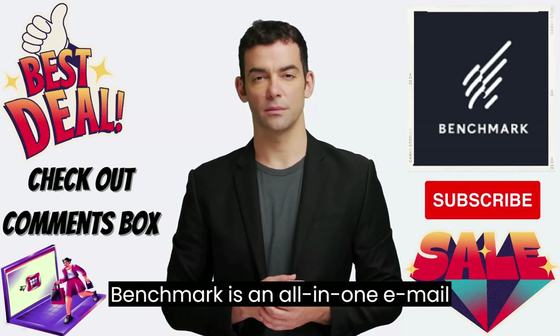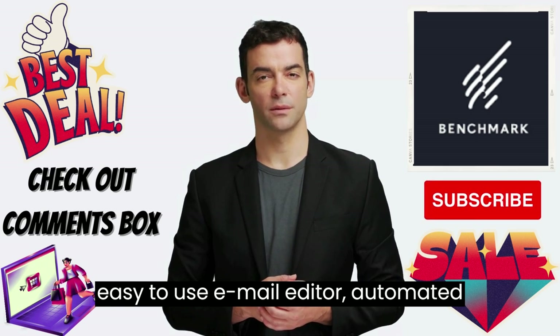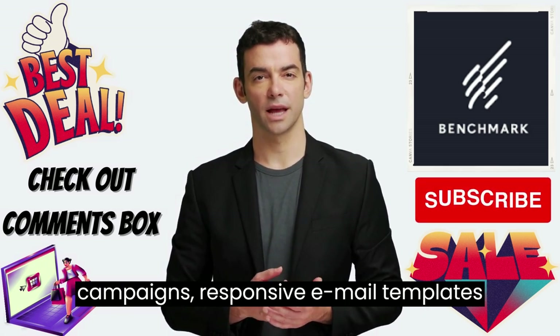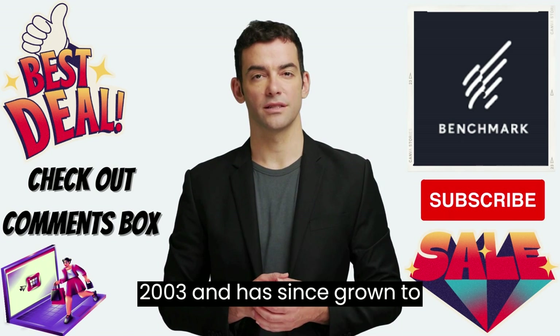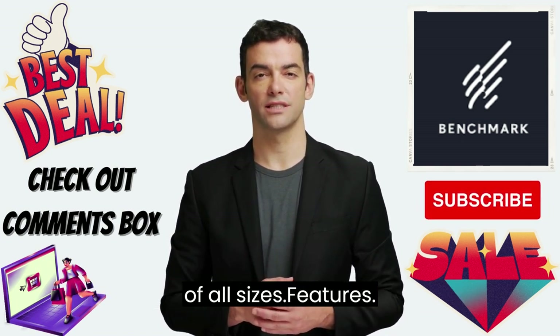Benchmark is an all-in-one email marketing platform that offers an easy-to-use email editor, automated campaigns, responsive email templates, and powerful analytics. The platform was founded in 2003 and has since grown to become a popular choice for businesses of all sizes.